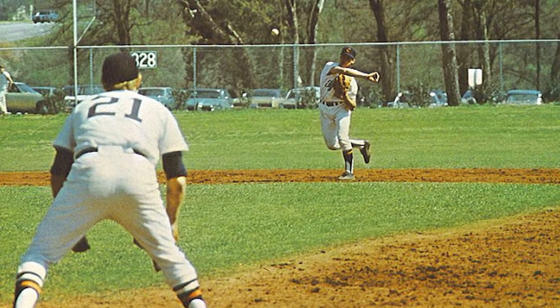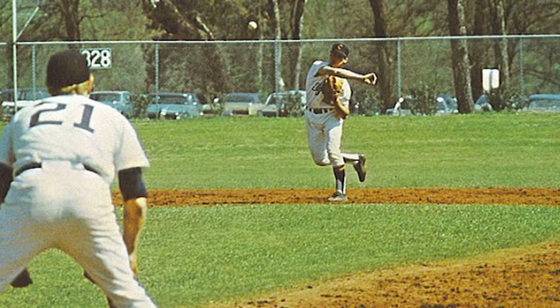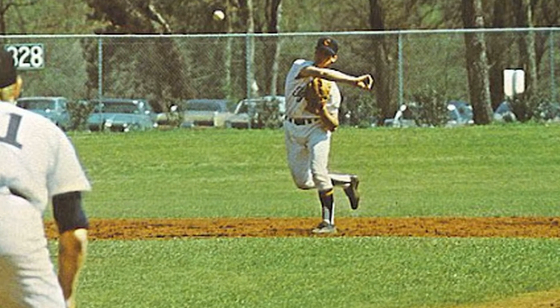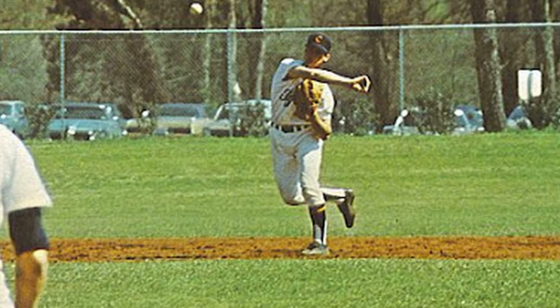This photo is also from 1972, when Tiger Field was in its third season. Prior to 1970, Clemson baseball played games at Riggs Athletic Complex during a span of 54 years.